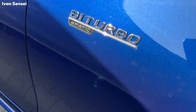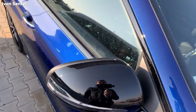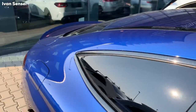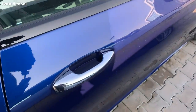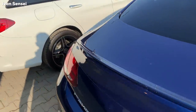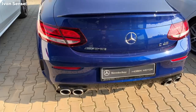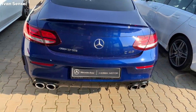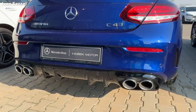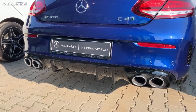On the side you can see the Bi-Turbo 4MATIC badge, black mirrors, and cameras for assists. This is a panoramic roof. There is an entry sill here and a little spoiler on the bootlid. This version is the entry AMG for the C-Class. Then you also have the 63 AMG and 63 S, the most powerful one. This has four exhaust pipes and a diffuser in gloss black, and I really like how this looks.